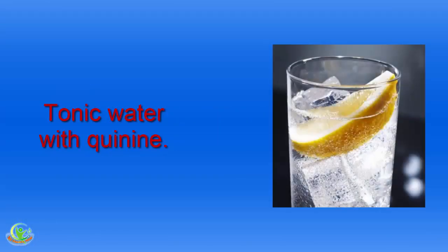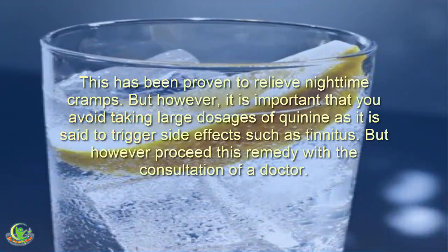Home Remedy 2: Tonic Water with Quinine. This has been proven to relieve nighttime cramps. However, it is important that you avoid taking large dosages of quinine, as it is said to trigger side effects such as tinnitus. Proceed with this remedy only after consultation with a doctor.